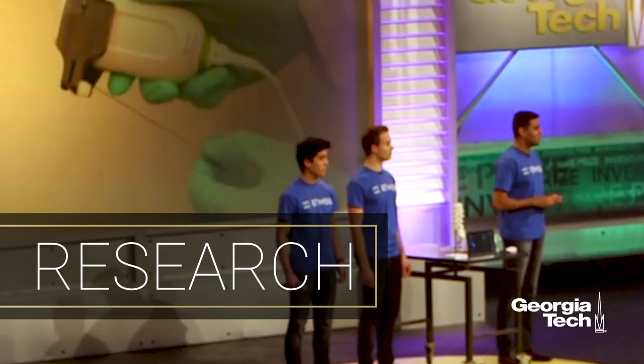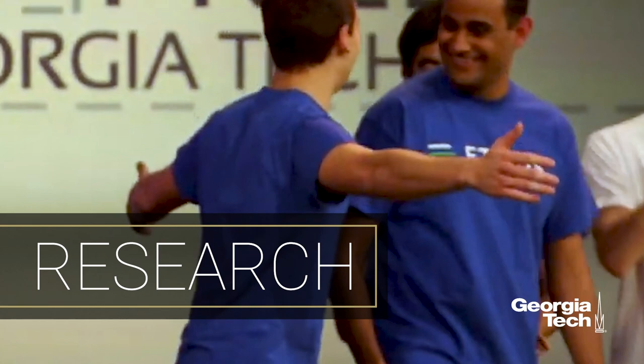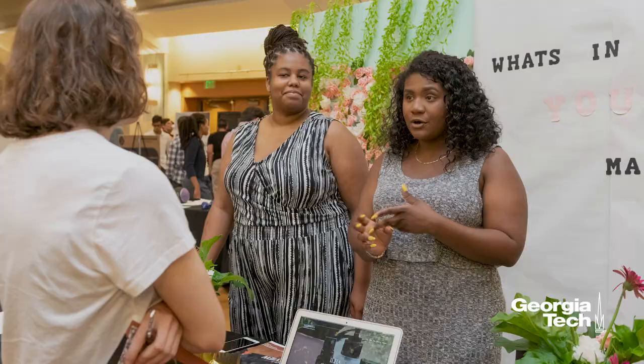At Tech, learning goes far beyond the classroom. Just ask any of the InVenture Prize contestants — they'll rave about being able to showcase their innovations on live TV. Or the CreateX participants — they'll go on about how that program exposed them to startup concepts and helped them successfully launch into the marketplace.